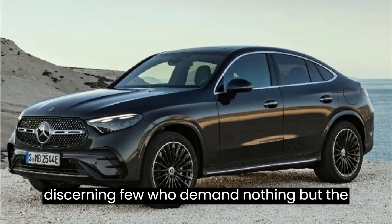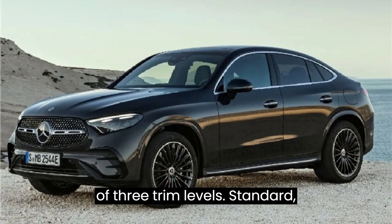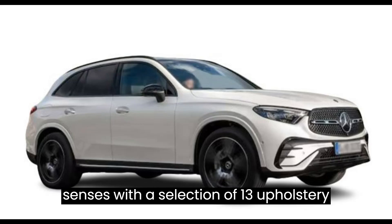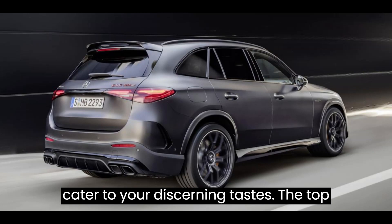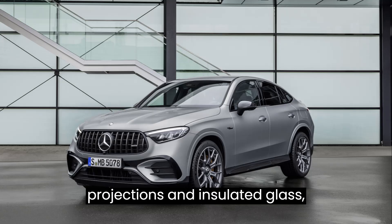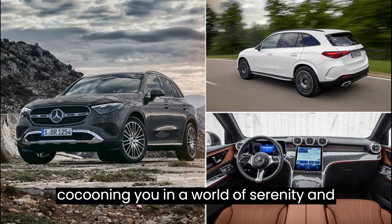For those who demand nothing but the best, the GLC 350e offers a choice of three trim levels — standard, exclusive, and pinnacle — with a selection of 13 upholstery options, each meticulously crafted to cater to discerning tastes. The top-tier trim spoils you with digital light projections and insulated glass, cocooning you in a world of serenity and sophistication.